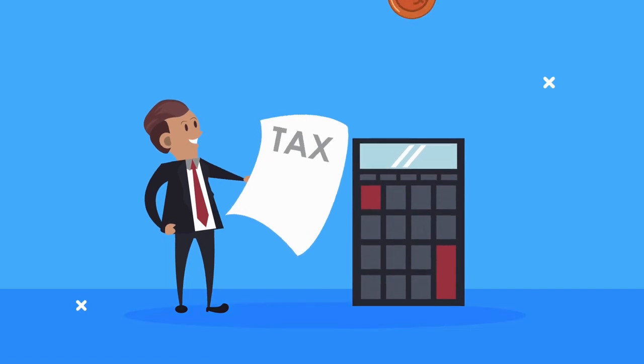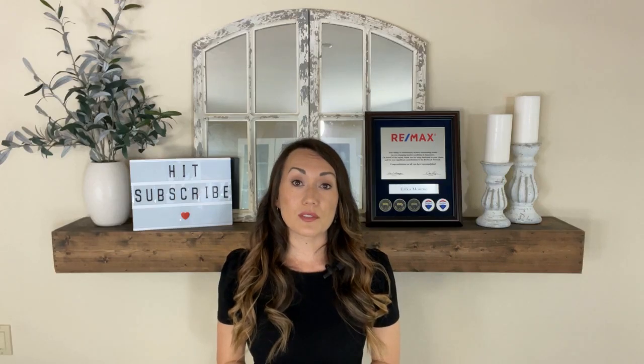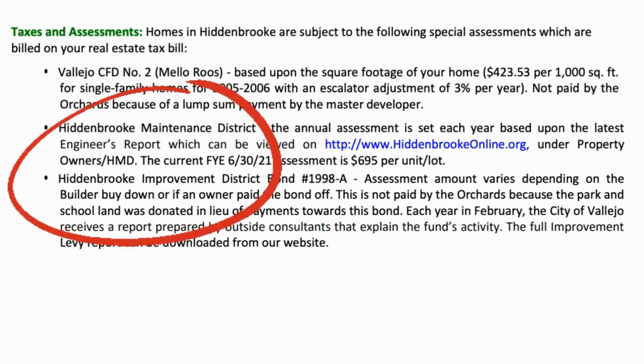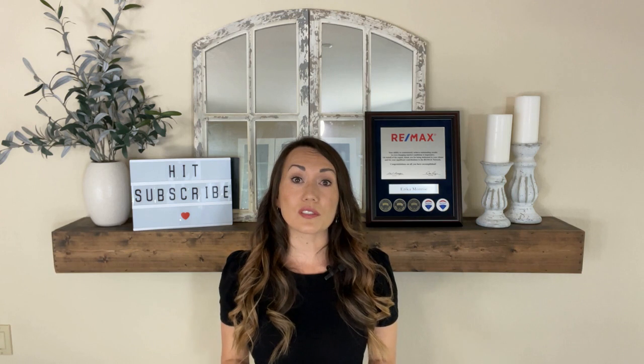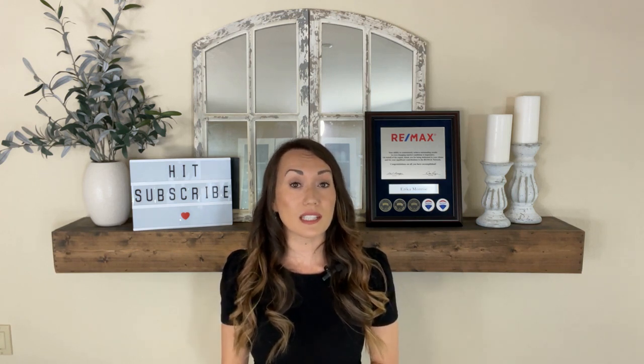Taxes tend to be on the higher side. Hidden Brook is located in a Mello-Roos District, which a majority of East Vallejo is as well, but Hidden Brook also has other special assessment taxes that can equate to a hefty sum. So make sure your lender checks this information to ensure that the price point you're shopping at is still affordable in this community.